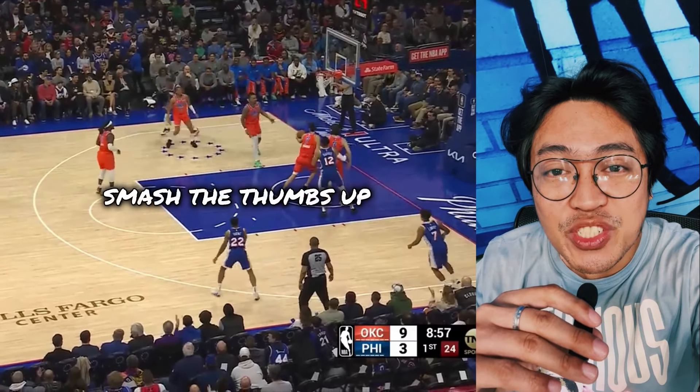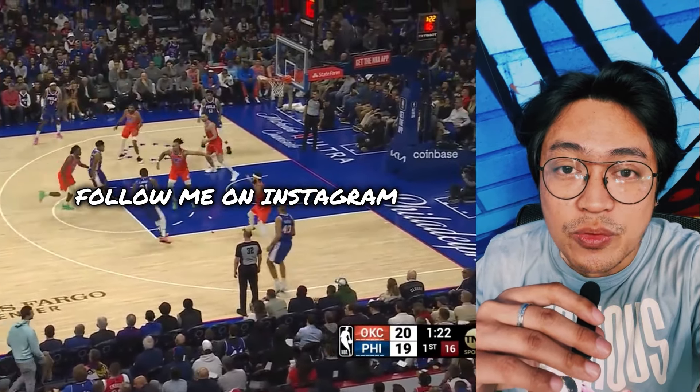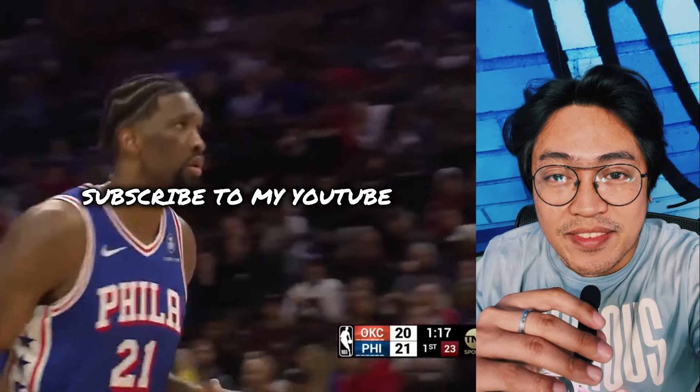Welcome back, this is Fresh Bear. Smash the thumbs up button, share this video to your friends, follow me on Instagram. If you're new here, subscribe to my channel for updates. That said, let's dive in.